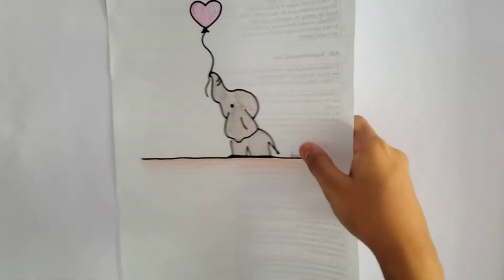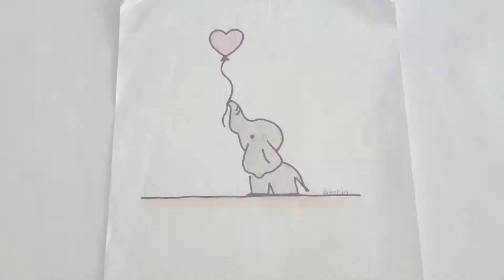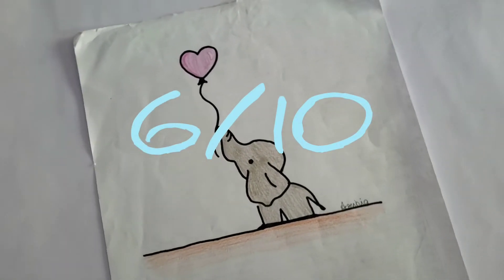Third is this elephant holding a balloon. It's very simple and the color pencil work is horrible on this. I rate this a 6 out of 10.